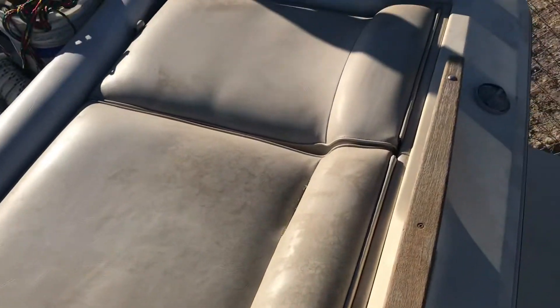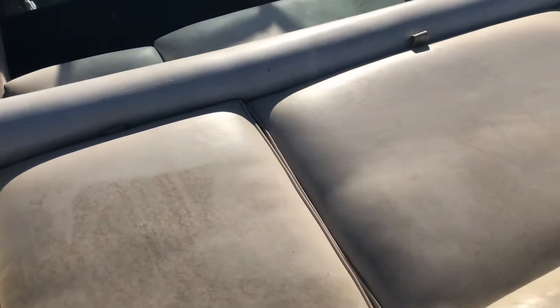As you can see, it's got the leather — everything is actually intact pretty well. I don't see any cracks or anything. This is actually a lot nicer than I thought it was going to be.